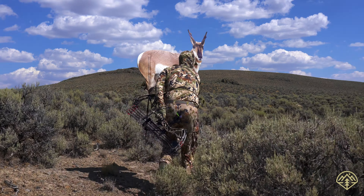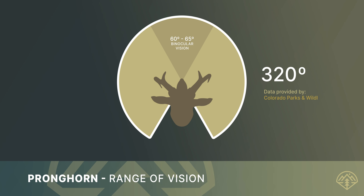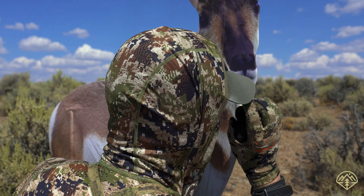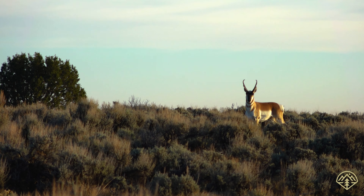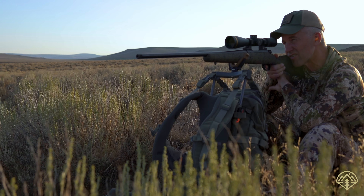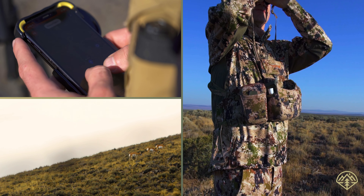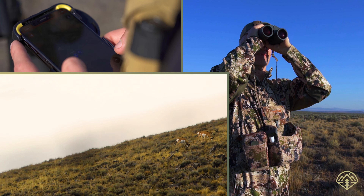To effectively hunt pronghorn, we need to know about them — their physiology, their biology, and the landscapes they inhabit. That information supports our plan to effectively find them and then hunt them. When you're done with this course, you'll be able to plan, scout, and have a successful pronghorn hunt with either a bow or a firearm.